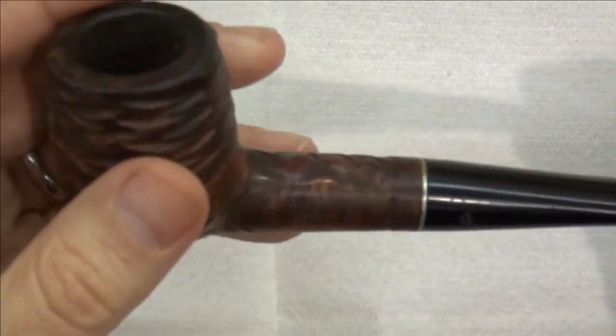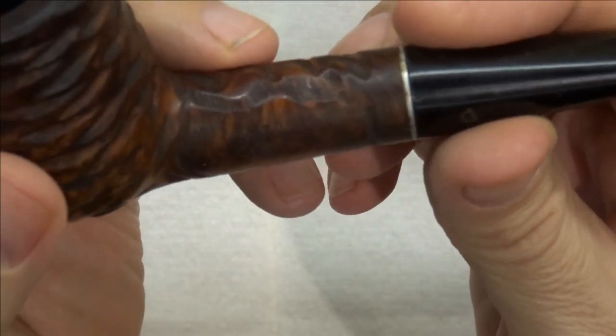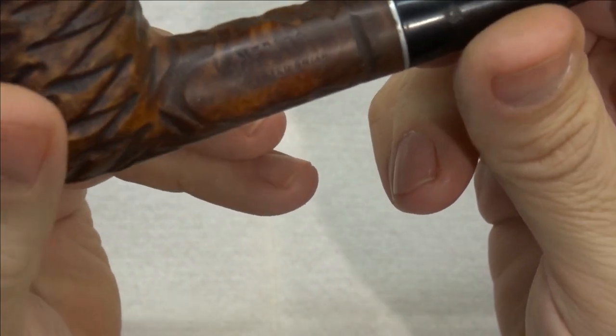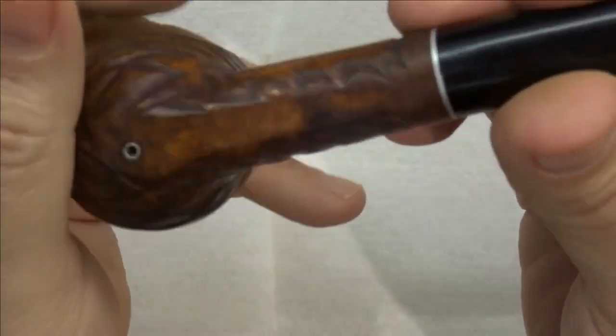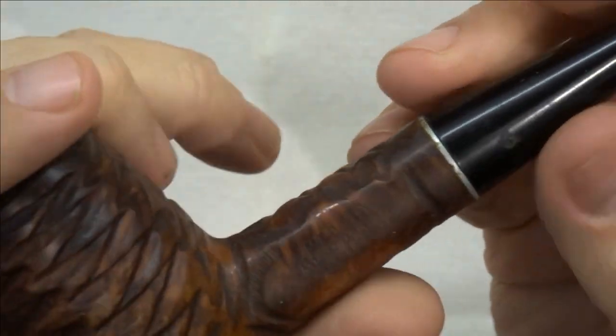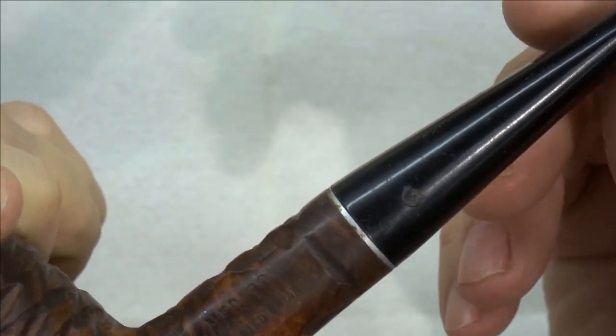So this is a Medeco Guardsmen. The nomenclature here simply says Medeco Guardsmen Imported Briar — hopefully you'll be able to read some of that. Those are the only markings on it, other than there is a G stamped in the stem right there, and we'll try to preserve that.